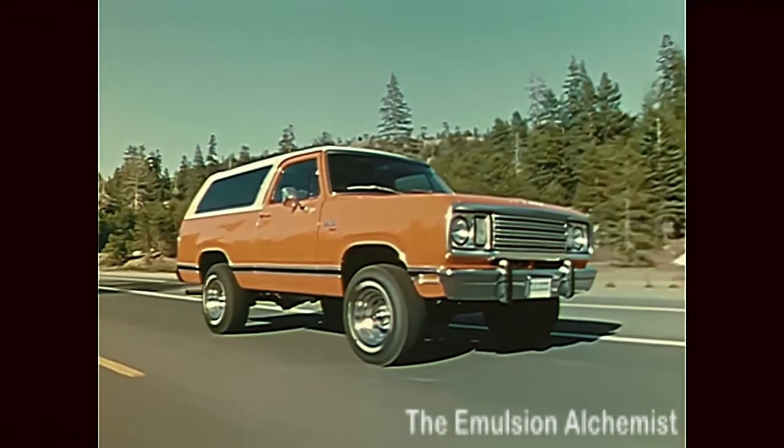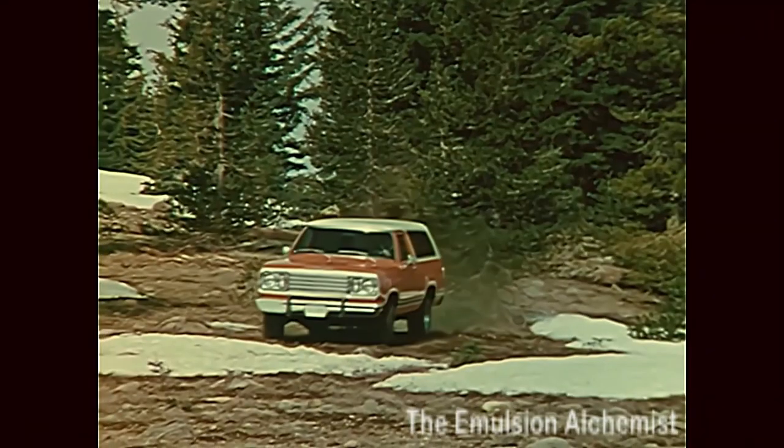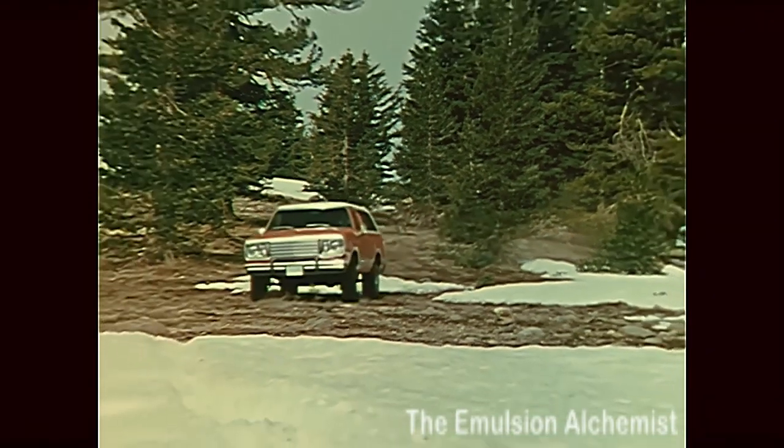Trail Duster — for '78. A different kind of machine. Your kind of machine.